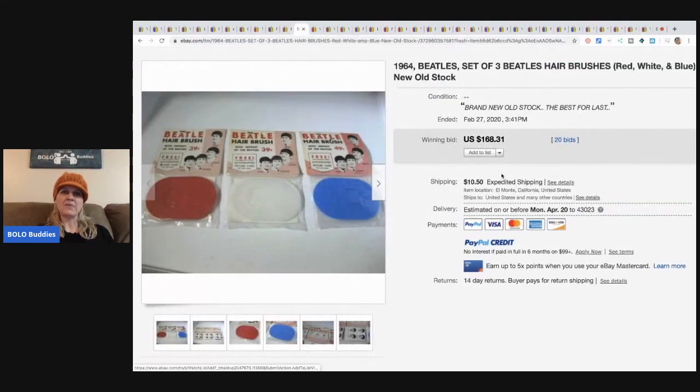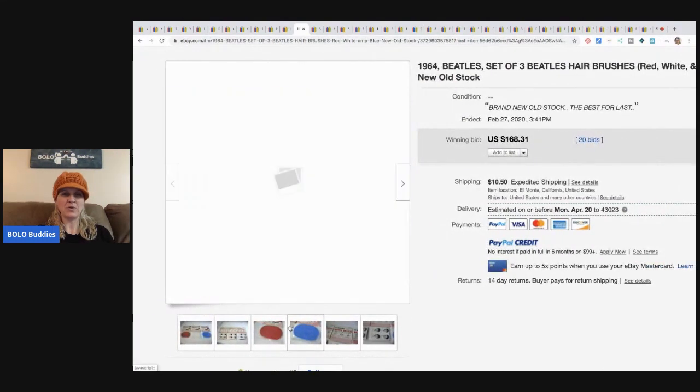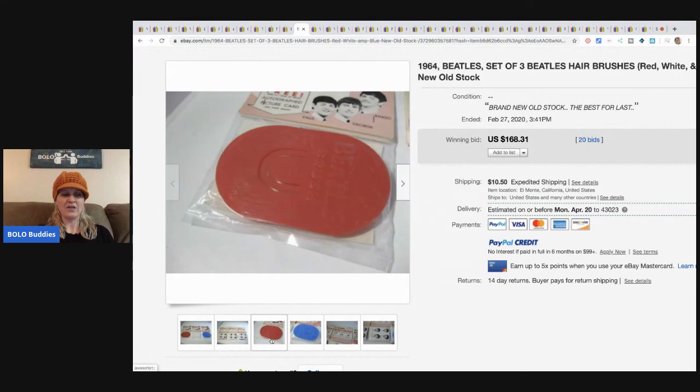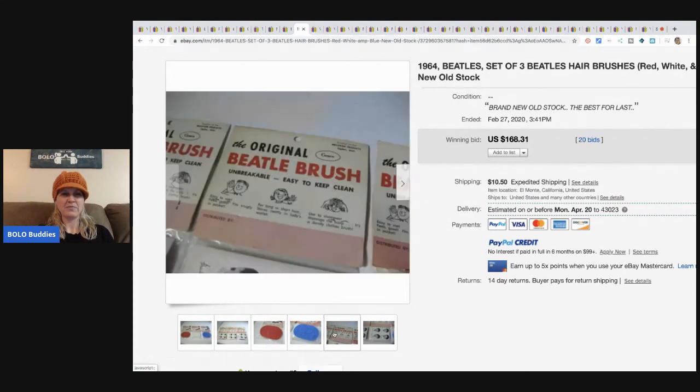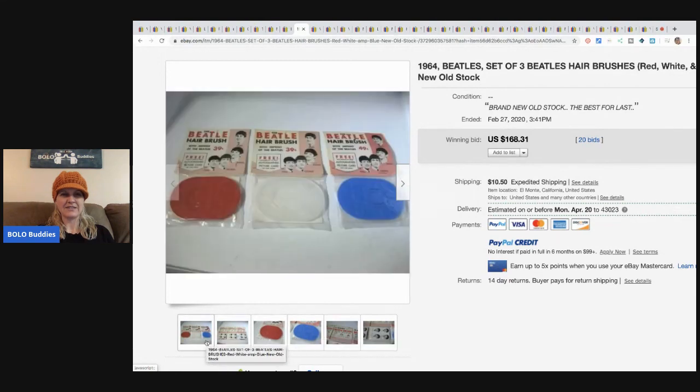The next item is a set of three Beatles hairbrushes — red, white, and blue — new old stock. I love these beetle brushes! They sold for $168.31 with 20 bids plus shipping.